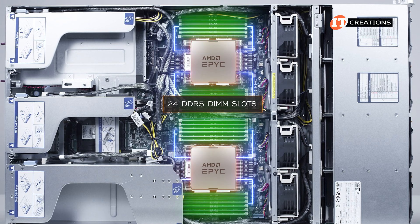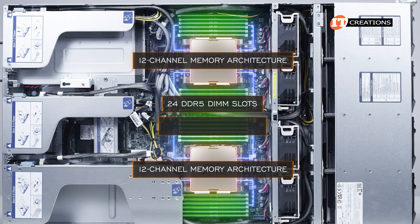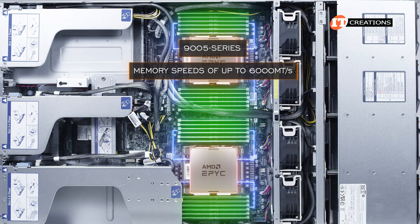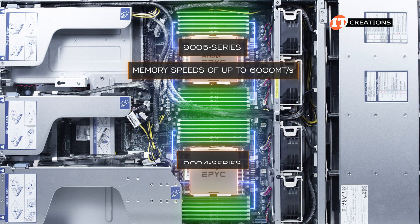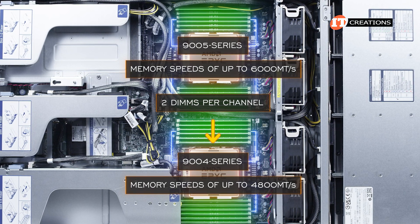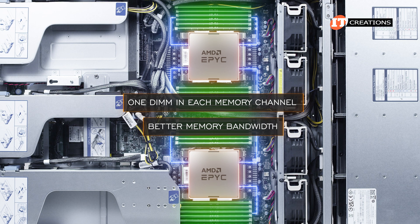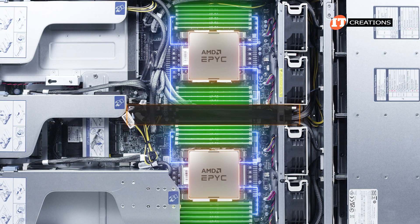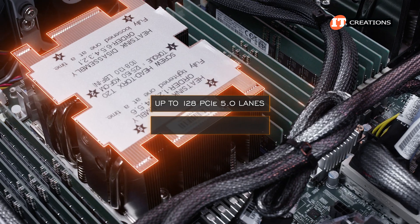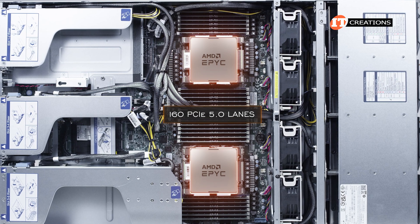With 24 DDR5 memory slots and dual processors, each with 12-channel memory architecture, either 9004 or 9005 series supports one DIMM per channel for optimal performance and top memory speeds. The 9005 series supports memory speeds of up to 6000 megatransfers per second, while the 9004 series supports up to 4800 megatransfers per second. For optimal performance, one DIMM per memory channel is recommended for better memory bandwidth. The system also supports up to 128 PCIe 5.0 lanes on a single-socket configuration, dropping to 160 PCIe 5.0 lanes with dual processors installed — still very respectable.